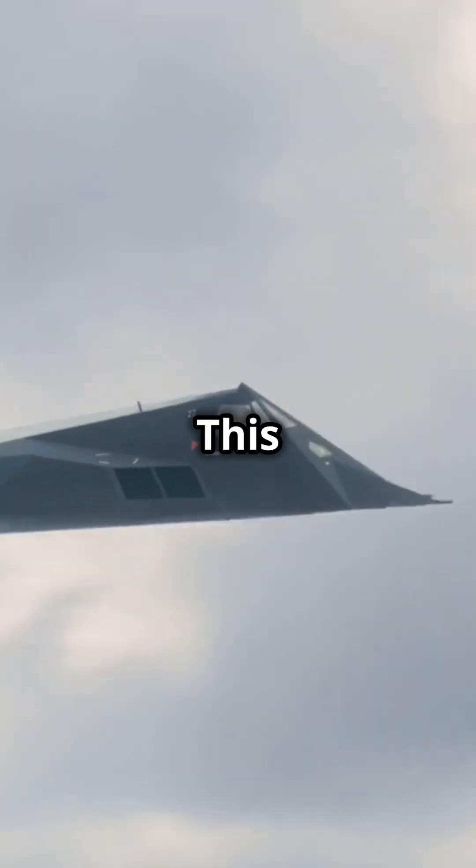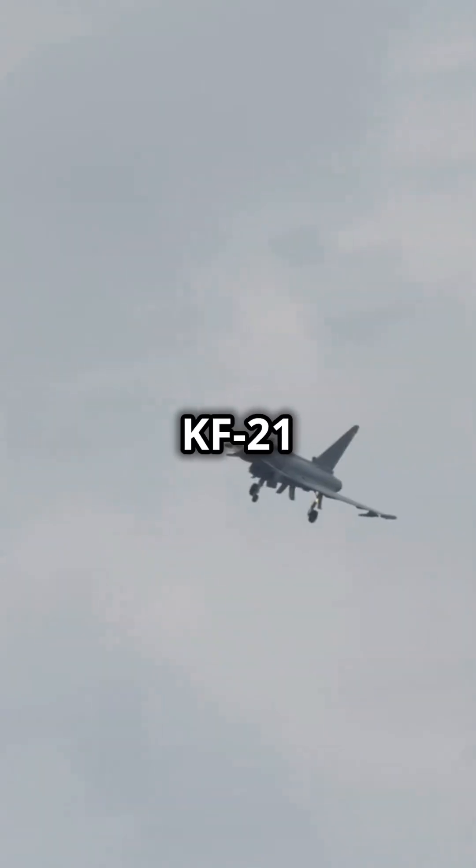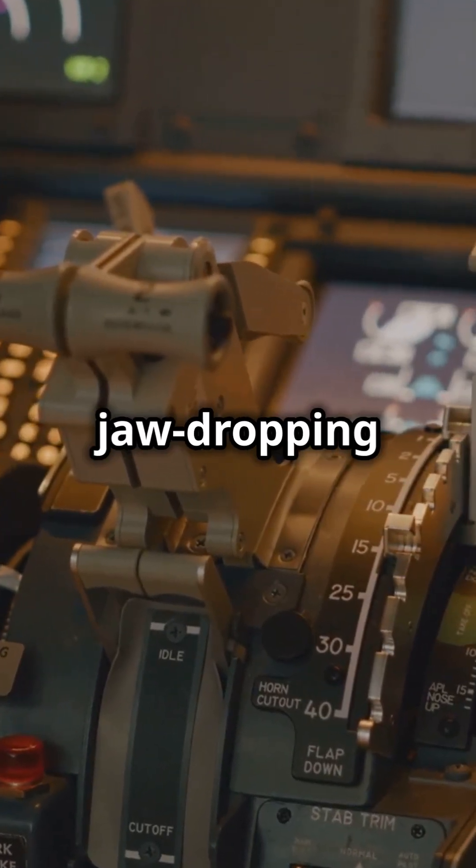Brace yourselves — South Korea's got a new secret weapon in the skies. This isn't your grandfather's fighter jet. The KF-21 Boromai is flying high with cutting-edge technology and jaw-dropping capabilities.